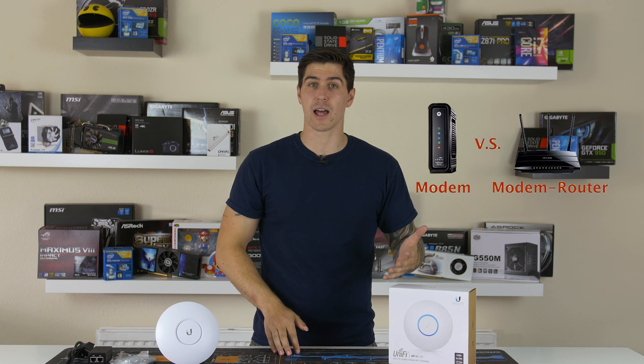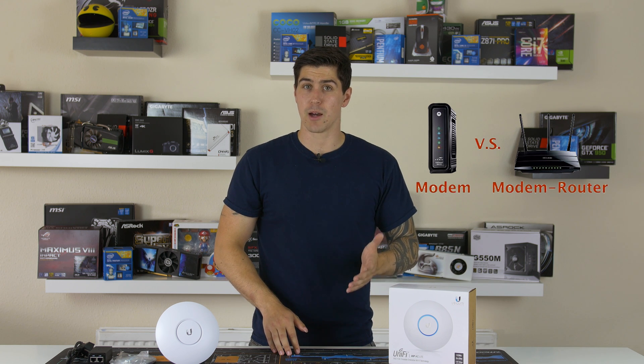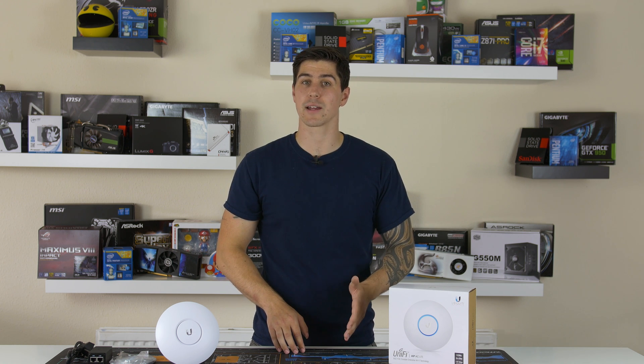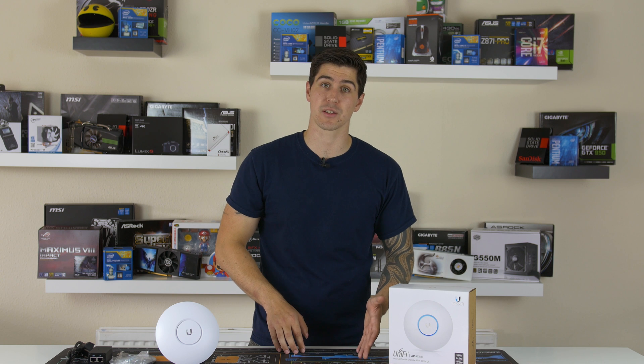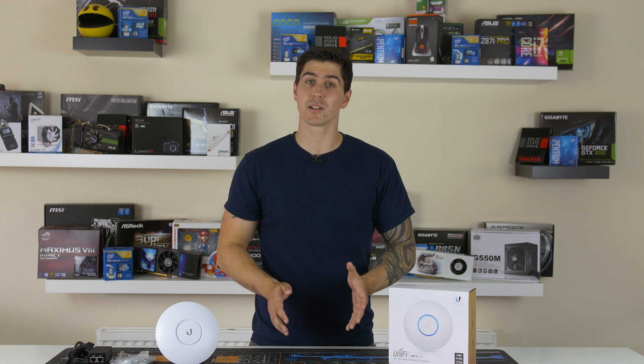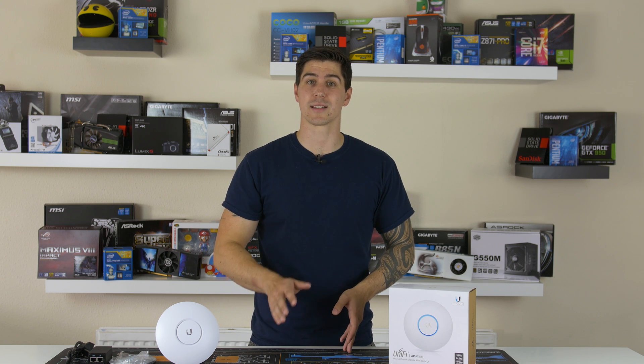First is the modem, which converts the information sent over a DSL phone line from analog to digital to deliver it to your router. A modem can also have a cable or coaxial connector on it, which looks like a TV aerial. These are usually considered higher speed than their DSL counterparts, although both are essentially your external connection to the internet.